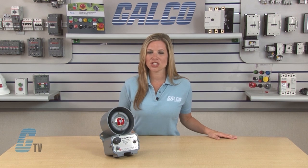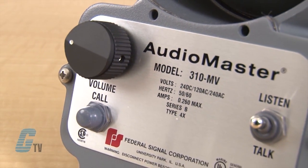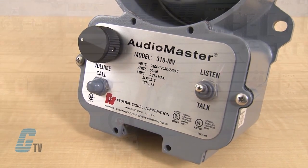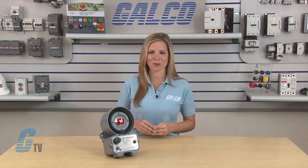Remote device activation can allow for an auxiliary signal such as a horn or light to activate. The standard features include volume control, call button, balanced line output, dust and water tight housing, listen/talk switch, and the ability to power another intercom at 24 volts DC.